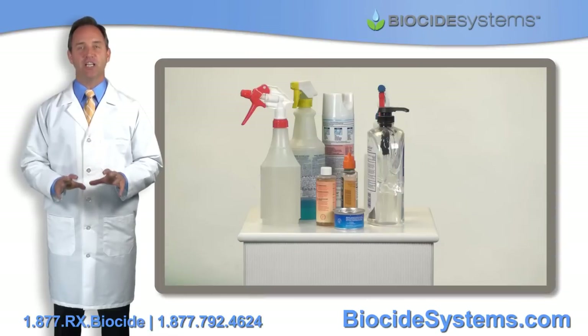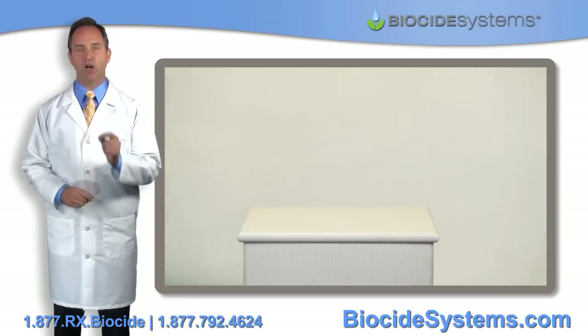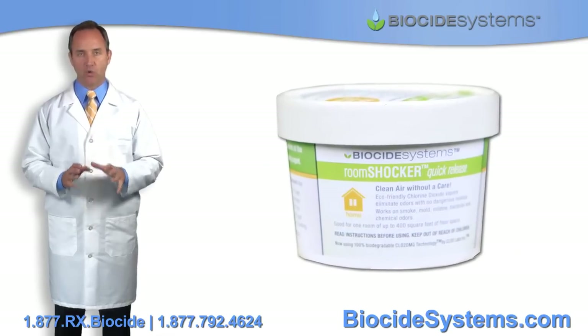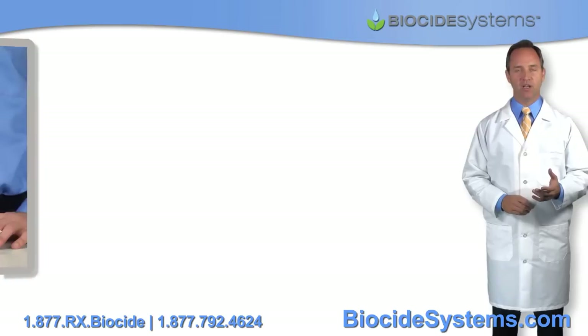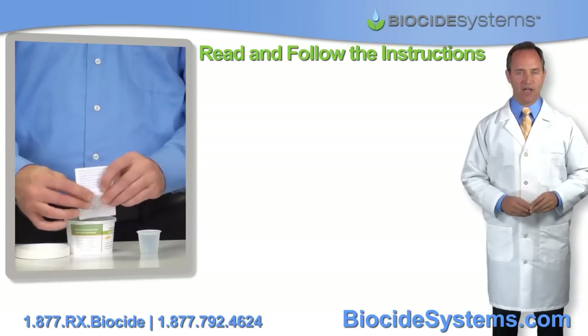No other odor eliminating product can even come close to competing with BioShocker products and the superpower of chlorine dioxide. Our BioShocker products are so safe and easy to use, anyone can use it. Here's how it works. Open the container. Read and follow the instructions found inside.